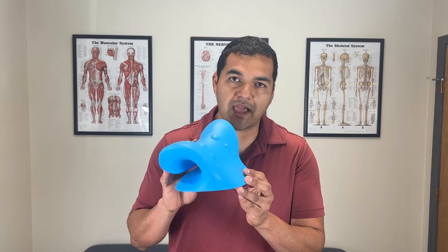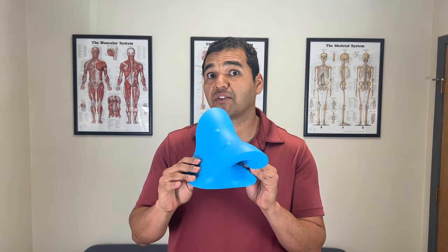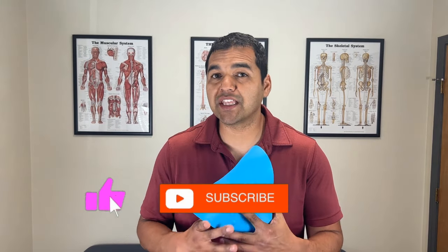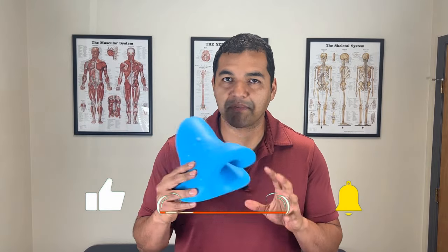Cervical traction is usually done with big machines — sometimes there are big cables and harnesses that hold your head in place — and they're expensive machines found in medical offices. This little device called the Neck and Shoulder Relaxer by Rest Cloud claims to provide cervical traction without all the big machinery, cables, and harnesses. In this video, I'm going to give you my honest physical therapist opinion about it.